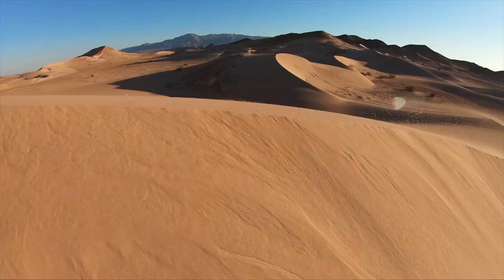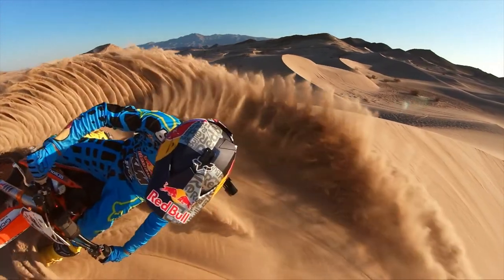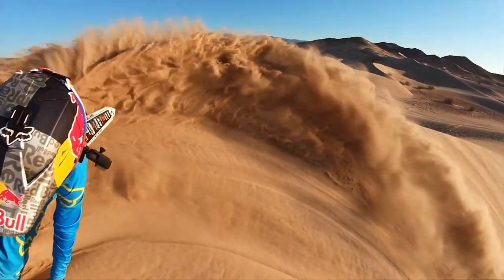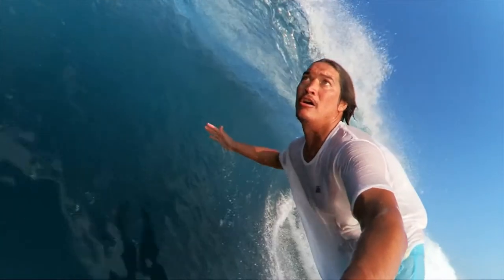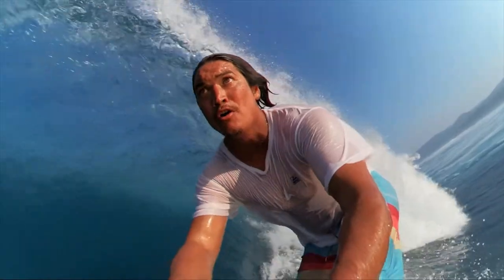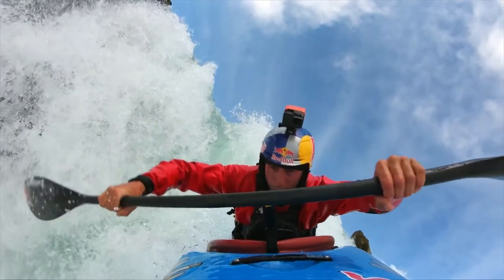When you're able to capture something and slow it down, it really allows you to appreciate the moment. What was the water doing? What were you doing? Life happens fast. And using a GoPro helps you capture your life, slow it down, and see it in a whole new way.